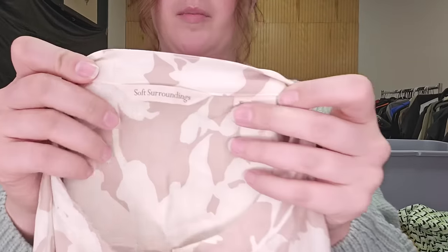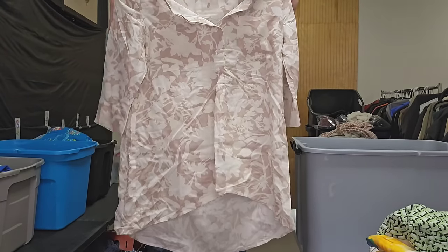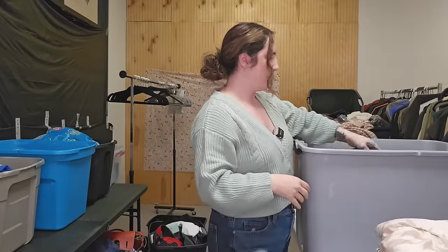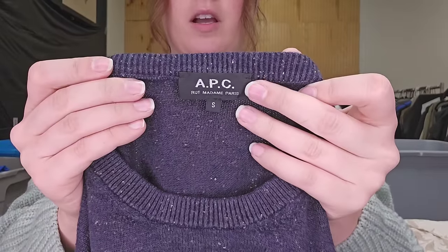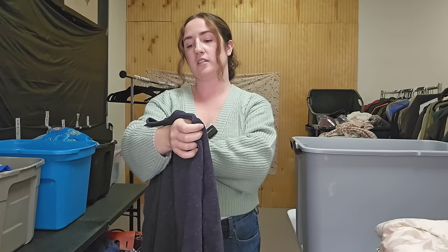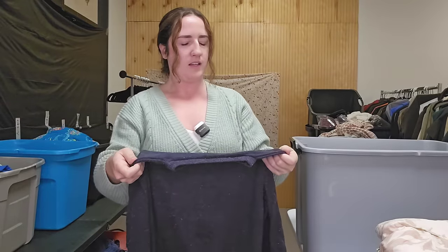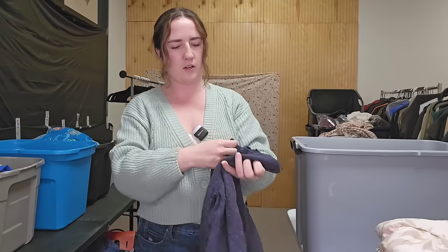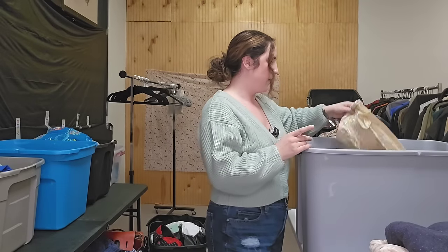Next up is a brand that performs really well for me, especially in larger sizes — this is Soft Surroundings, women's extra large, a very nice tunic top with florally neutral color, little popover. This is a brand I usually look up the style names on, but I'd guess probably 30 to 35. This is a fantastic brand to be on the lookout for — it is APC. Some of their stuff can go pretty pricey. This is kind of a marled knit — there are little flecks of multicolor in it. I'm guessing 50 but I could be way off. APC is a pretty good brand though.